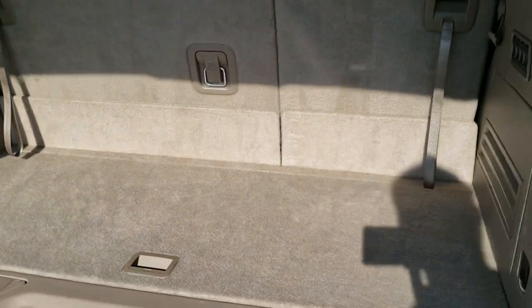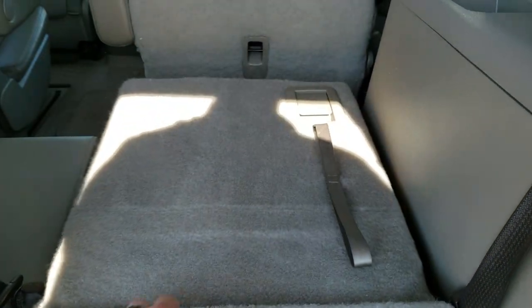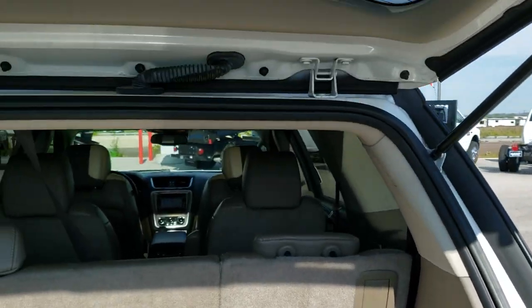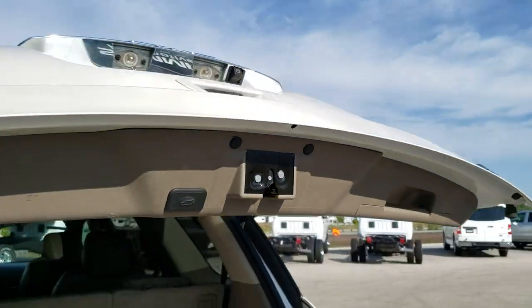The back storage area is very clean, no rips or tears in the carpeting. These seats go down nice and flat and they come up really easy as well. We do have rear audio controls back here. And to get this gate down, there's a button right here — press that and it will come on down for you.